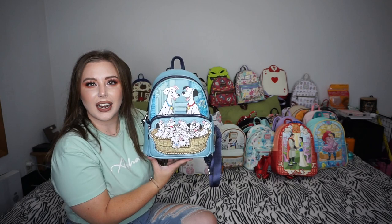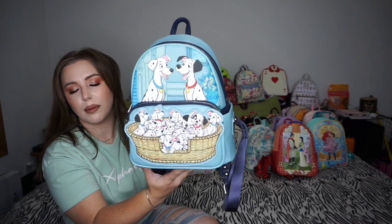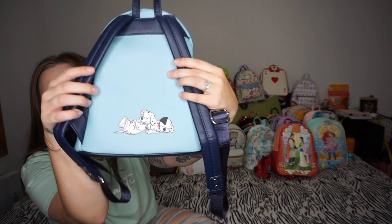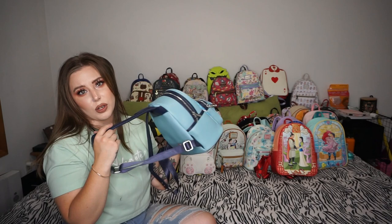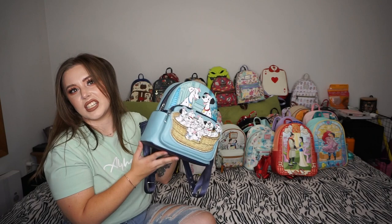This is a newer one I just got — a Box Lunch exclusive, I think a re-release, but I hadn't seen it before so I needed it. I love the 101 Dalmatians movie. It has the metal tag that says 'Lawn by Disney,' all the puppies, Pongo and Perdita, with more of them on the back and all the puppies on the inside. Super cute and super good quality. I'd say it's an easy cleanup bag if stuff gets on it.